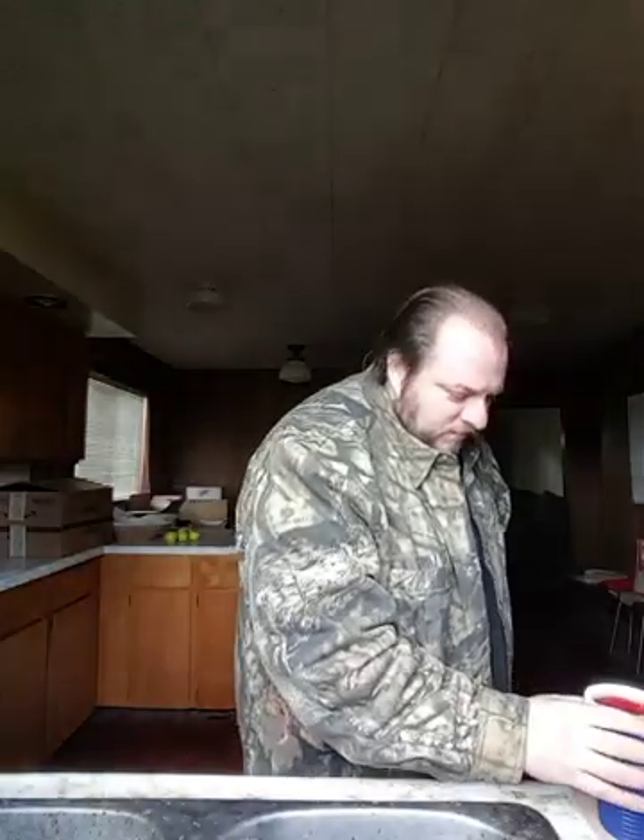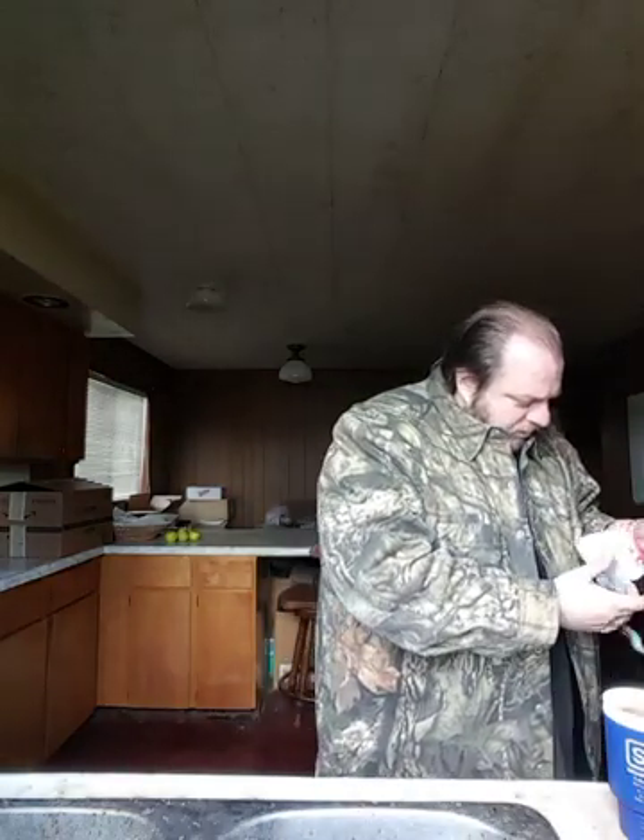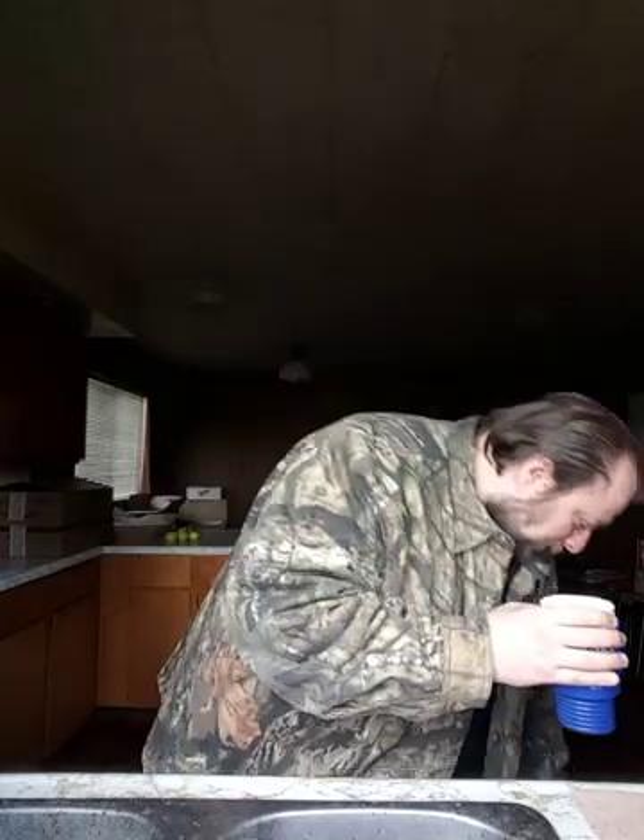Anyway, this video has gone on long enough and I haven't tried the actual drink yet, except a tiny little bit off the can. So let's try it. Yeah — Hawaiian shaved ice flavor!